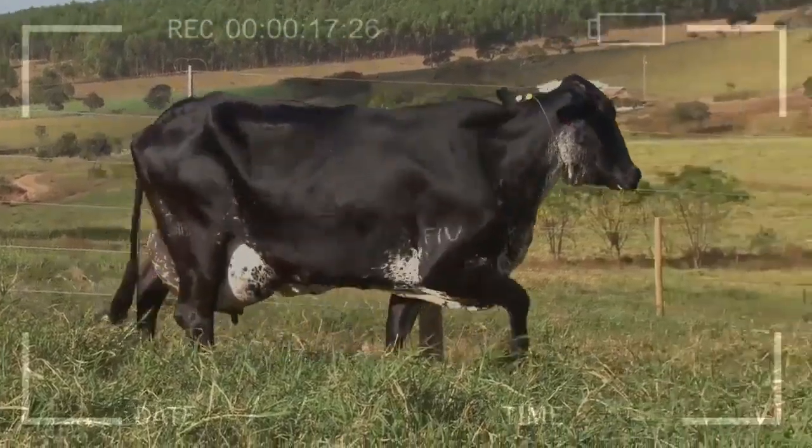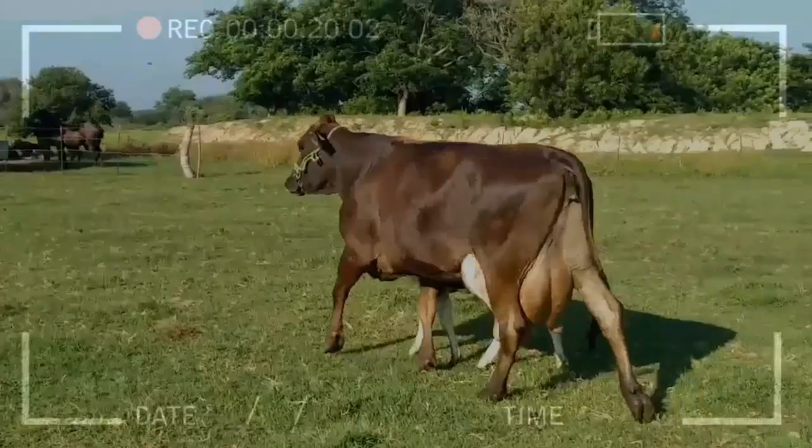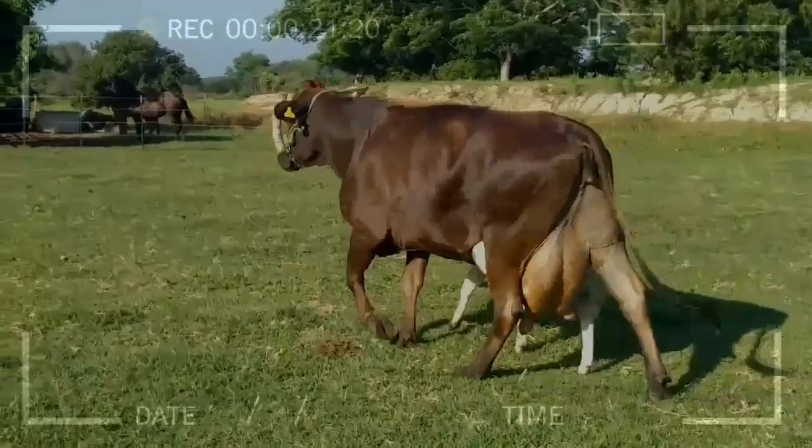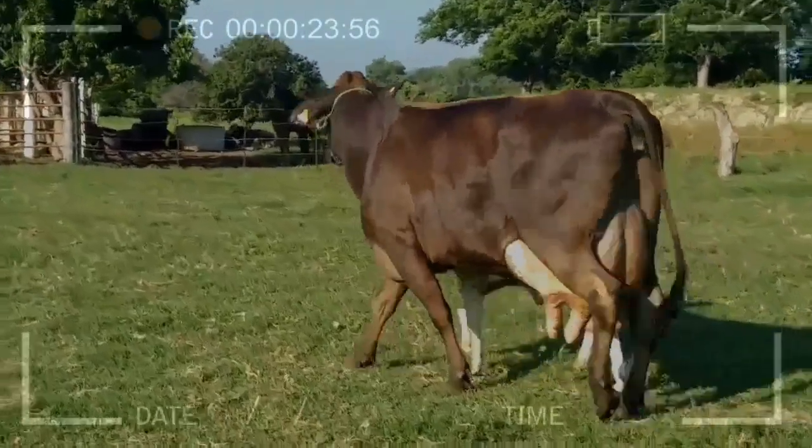FIV is mainly used in cows that for various reasons cannot leave descendants through conventional reproductive techniques. But which cows are candidates for FIV or in vitro fertilization?